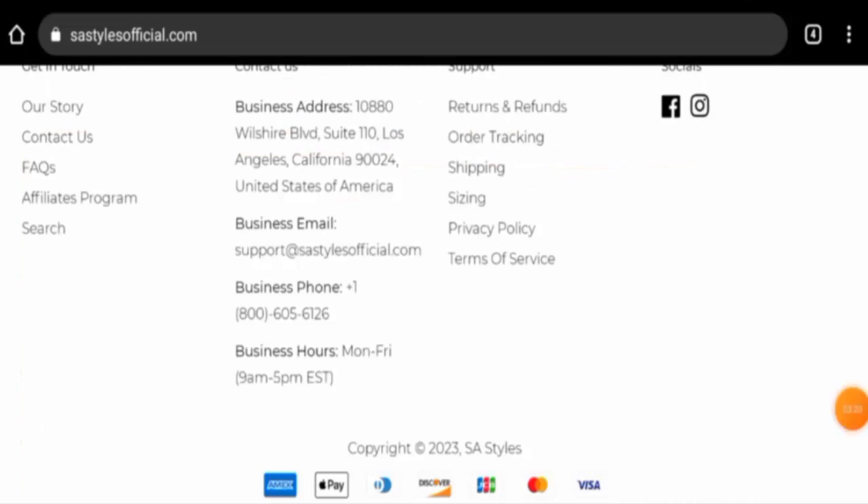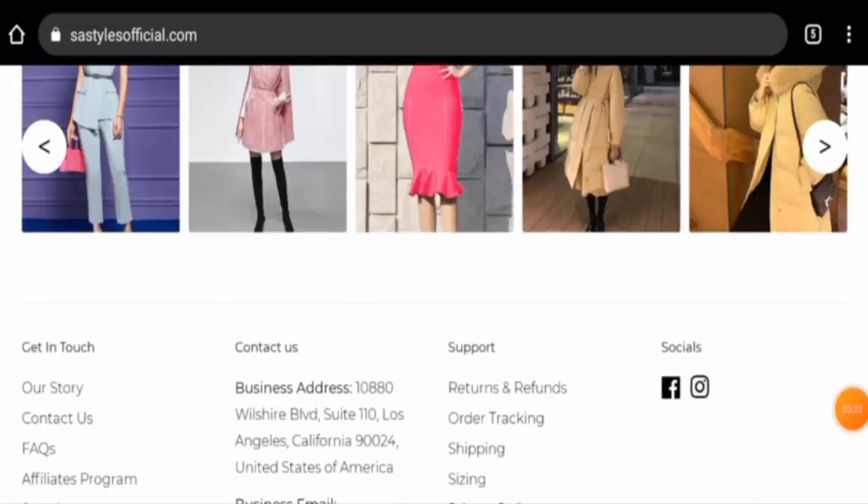Talking about SA Styles reviews, this website has not received any customer reviews yet. The trust ranking is also very poor — only 35.4 percent — and the content quality is plagiarized. In conclusion, this website appears to be a scam website: it is not very old, contact details seem sketchy, the trust score is very poor, and there are no reviews available.